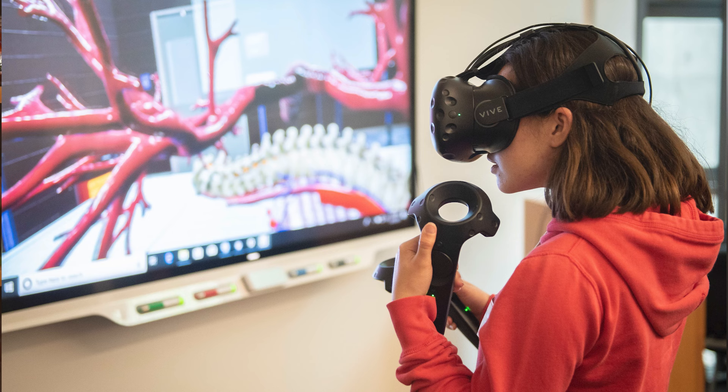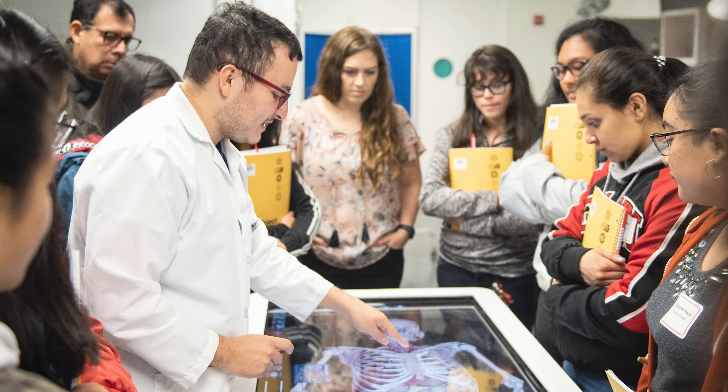The technological resources that we have are wonderful and very innovative. They provide a lot of rich educational opportunities, but they do not replicate the experience with cadavers.